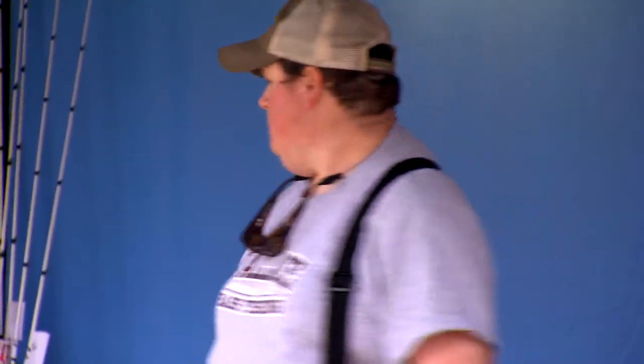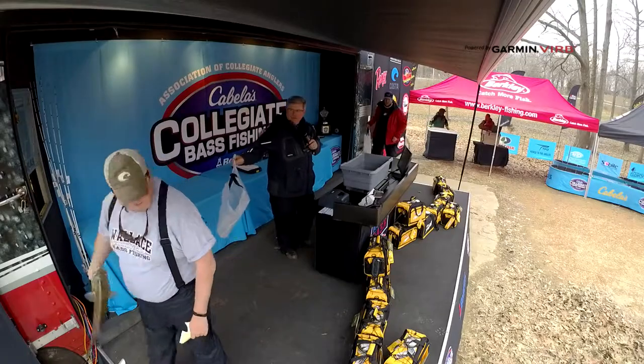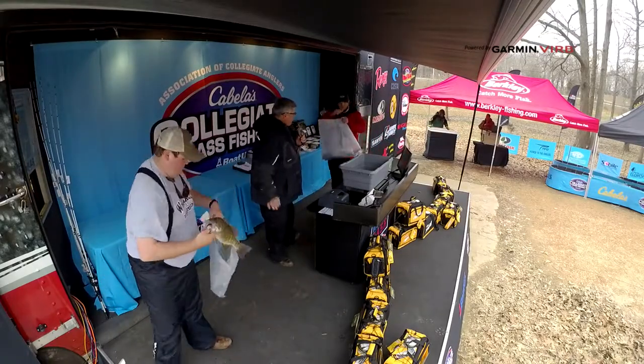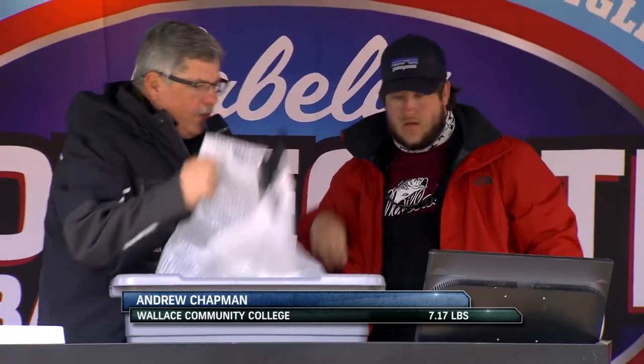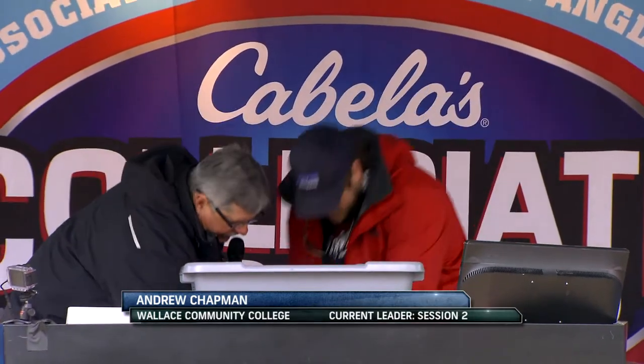Following up his fellow teammate from Wallace Community College who weighed in a three-plus pound smallmouth, Andrew Chapman has one nearly twice that size and is about to become the proud owner of a Gill FG25 insulated jacket. A seven-pounder — 7.17! New leader for the day, definitely for this session.